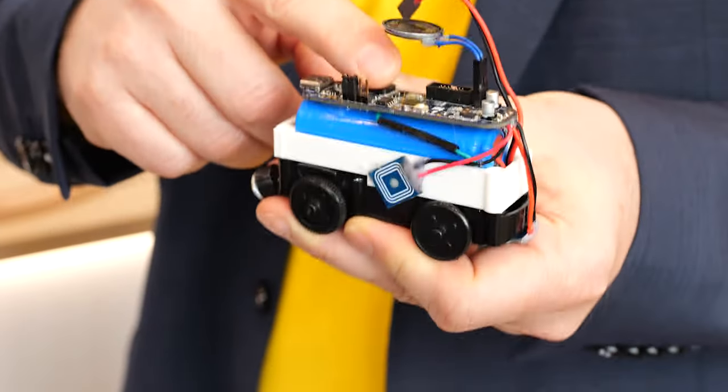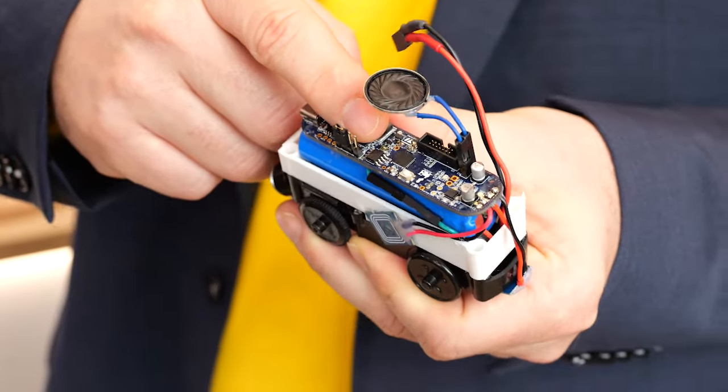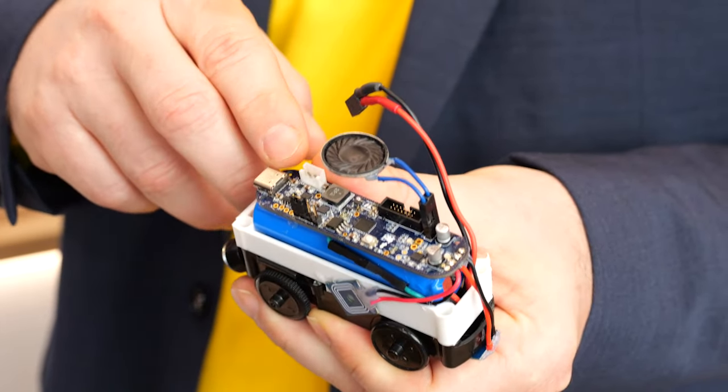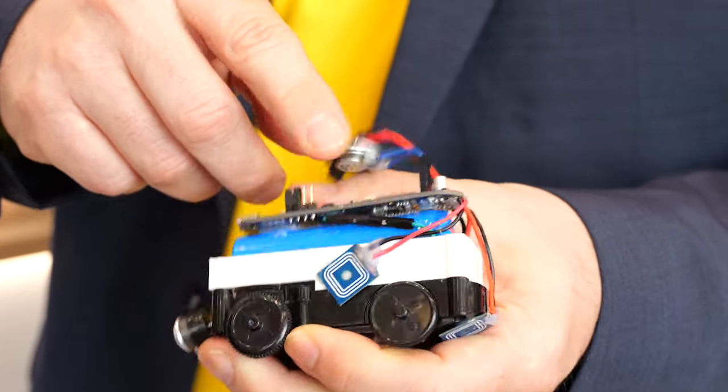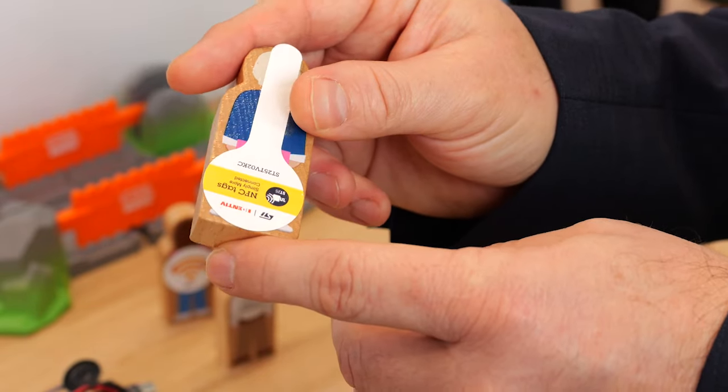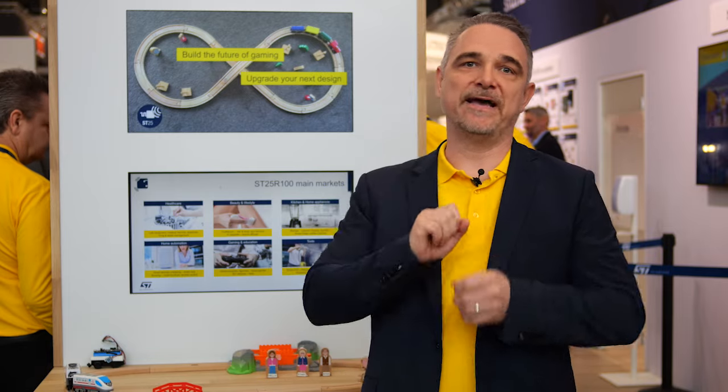Inside this toy train you can see our newest NFC reader chipset, the ST25R100. We place the IC inside the train, adding two antennas pointing either downward or to the side. This enables the train to read NFC tags embedded in the rails as well as in other accessories, like a signal or an animal when situated close by.